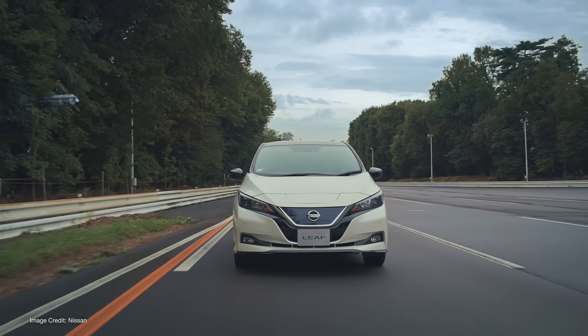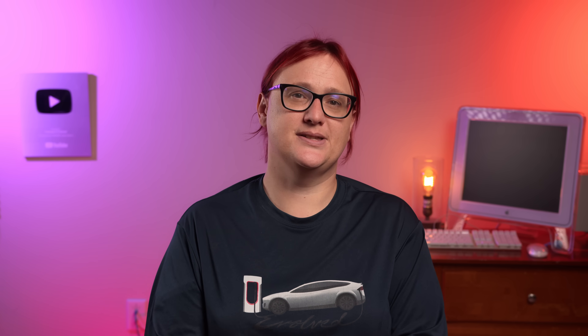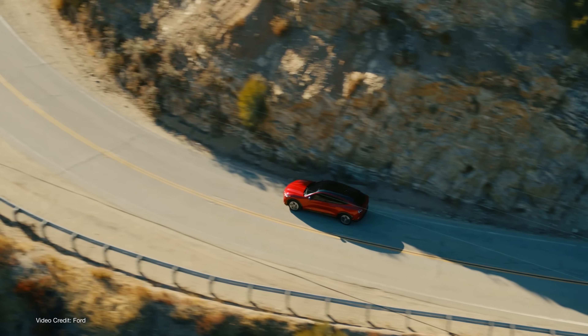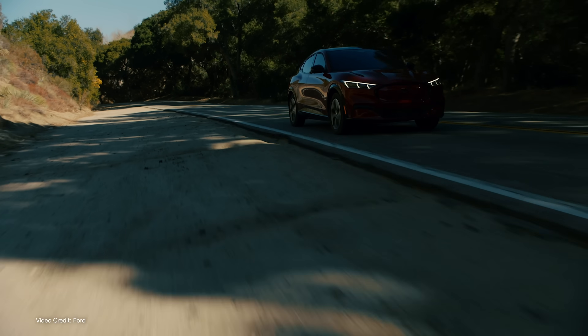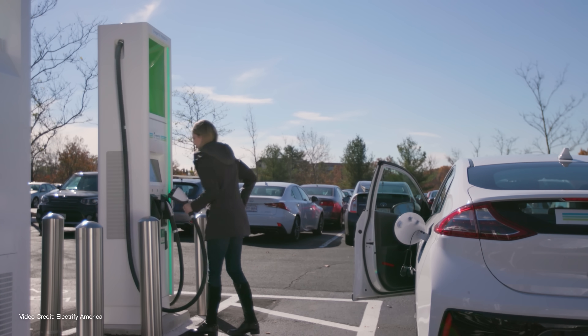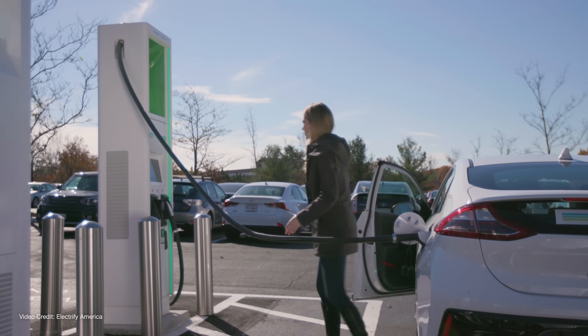But stop a second — while on paper it might sound like CHAdeMO cars and early CCS cars are doomed, it's important to remember that the majority of EV owners don't fast charge every day. Many don't use it at all, and those who do fast charge likely only use it when making long-distance road trips. Statistically, most Americans don't road trip all that much, and given that the annual average mileage in most states is between ten and fifteen thousand miles, rapid charging is likely a two-to-three times per year occurrence. For owners of older cars that may not be compatible with NACS, the chances are they can just carry on using their cars as they currently do, and maybe rent for that once-in-a-blue-moon road trip.